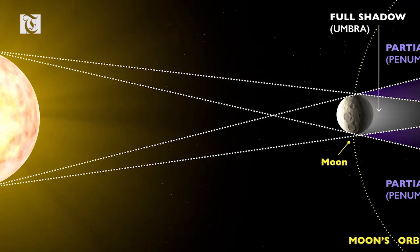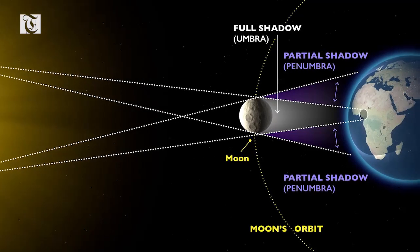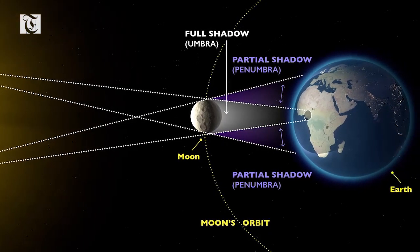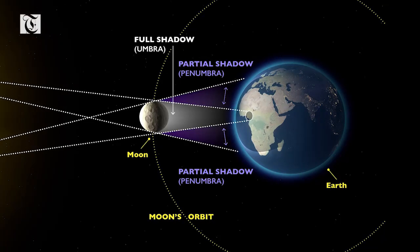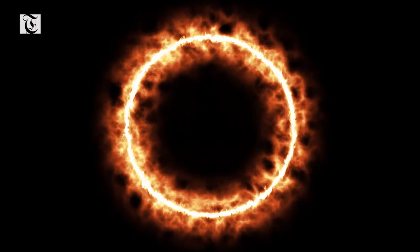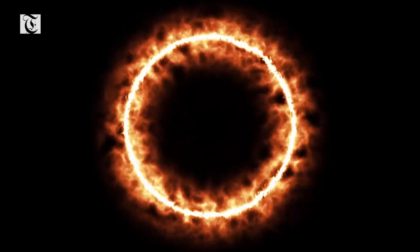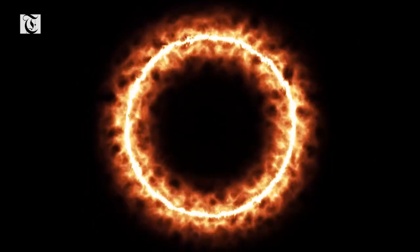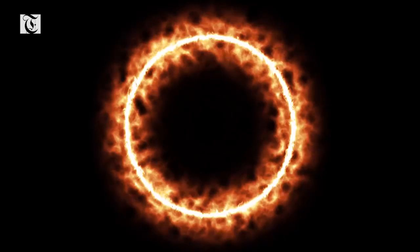An annular solar eclipse takes place when the moon's disk is not big enough to cover the entire disk of the sun, and the sun's outer edges remain visible to form a ring of fire in the sky. An annular eclipse takes place when the moon is near apogee — the point of its orbit at the greatest distance from the center of the Earth — and the moon's antumbra, the lighter part of its shadow, falls on Earth.